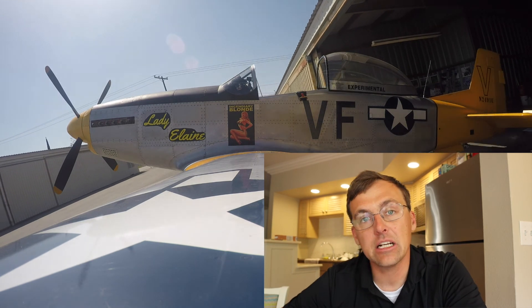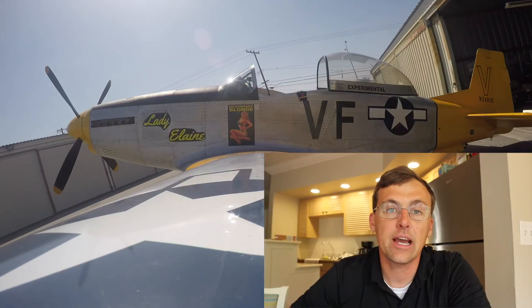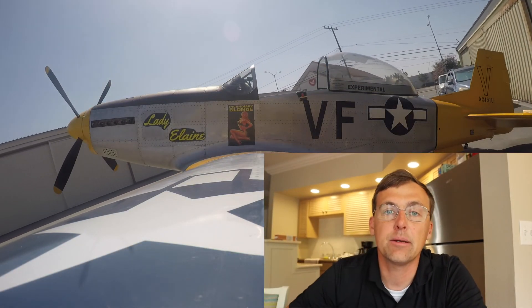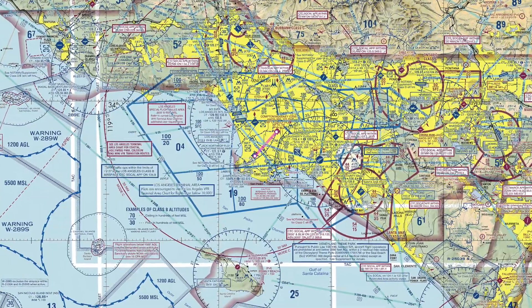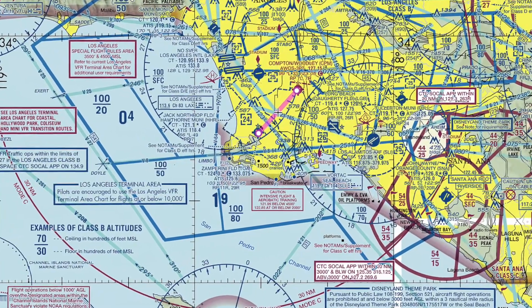Jim had planned on using the practice area up by Redlands Airport on the north side of the LA basin for that flight training type activity, but I had recommended the one off the south side of Torrance. They're sort of just off the coast, like you were heading to Catalina.